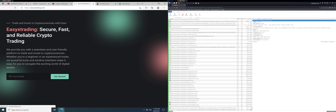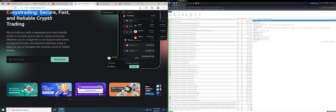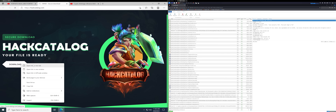It's called Easy X Trading. I don't think this is traditional malware. What these guys are doing is basically claiming there's an arbitrage opportunity, which is essentially an opportunity to buy a coin at one price and sell it at another — and what they'll actually do, of course, is steal crypto.